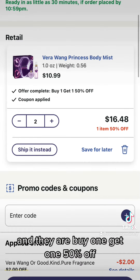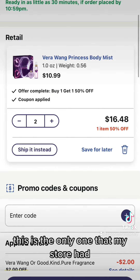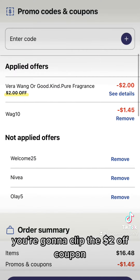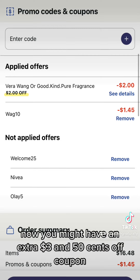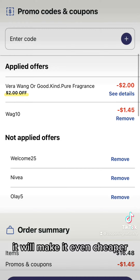You're going to grab two of the Vera Wang Princess body mist — they are $10.99 each and they are buy one get one 50% off. Some stores have other gift sets; this is the only one my store had. You're going to clip the two dollar off coupon.